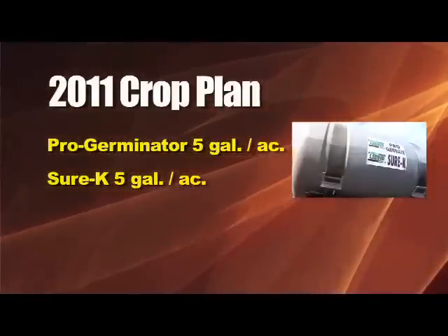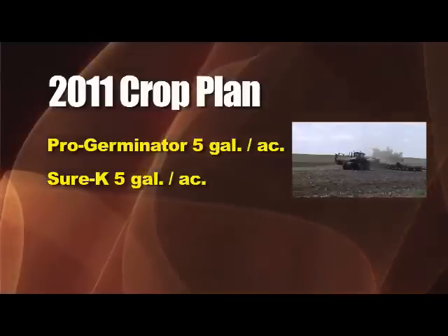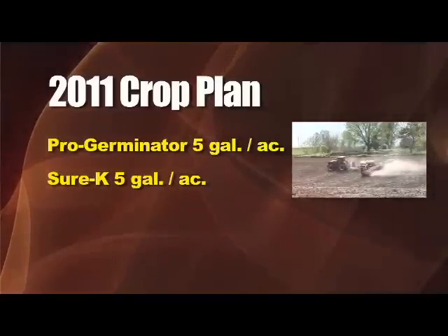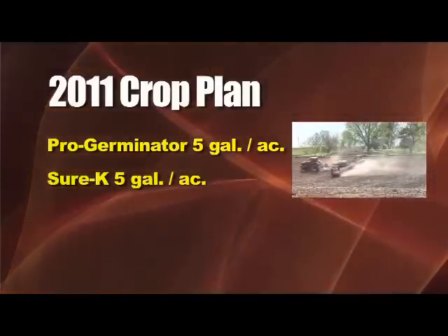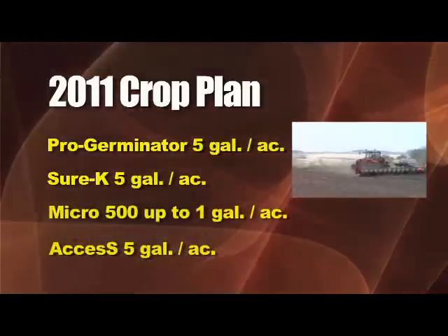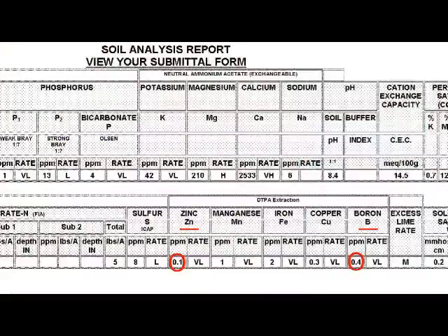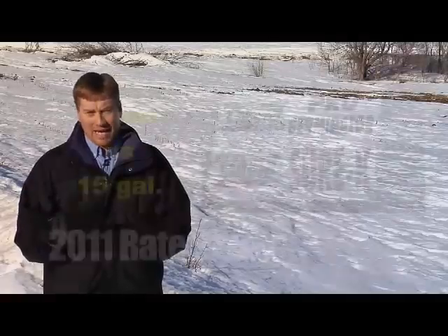For 2011 we're going to do most of the farm at the 10-gallon rate, blending a 50-50 ratio of ProGerminator and SureK — that's what my soil test is calling for. I'm also going to be using Micro 500 up to one gallon per acre in some areas because I really feel I need to build up those micronutrient levels. Plant tissue analysis showed I was low in boron and zinc in parts of my field, and I had some severe erosion problems in this farm before I owned it. I want to correct for the mistakes made out here in previous years, so I'm going to be adding more of that this year.